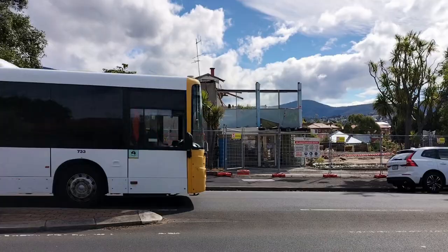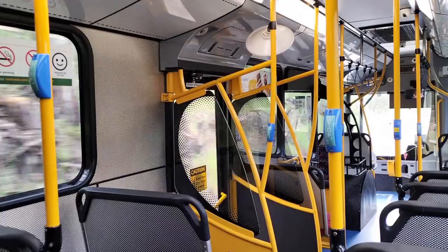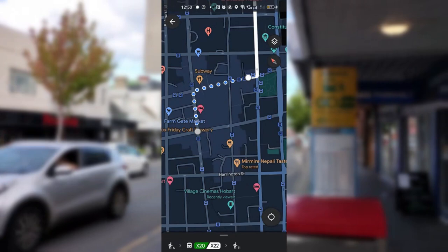Now you've got your green card, it's time to use it — and this part is really simple. Go to Google Maps and type in the place you want to go, then tap on the public transport option. As there are no other public transportation systems in Tasmania, this tab shows you how to get to your destination using the bus. Google will then tell you which bus stop to go to and how to get there.